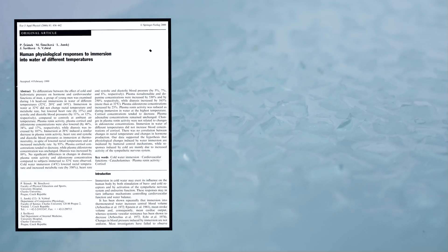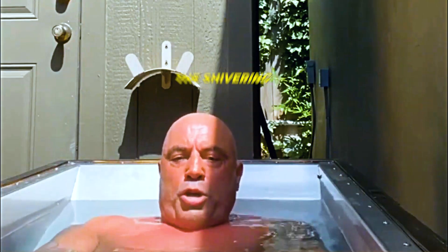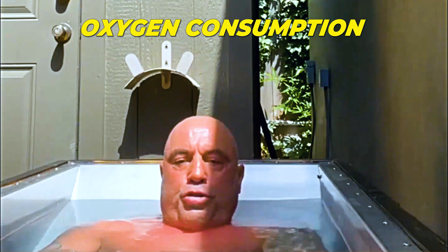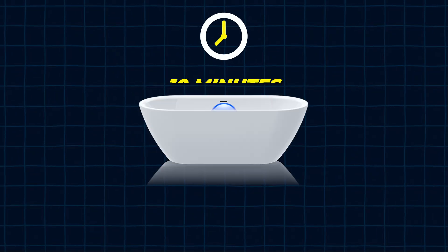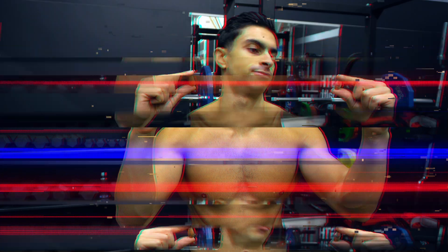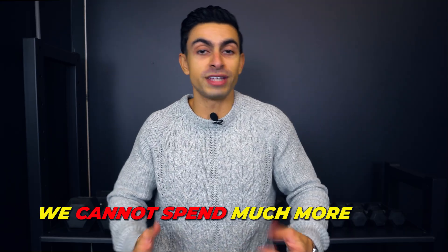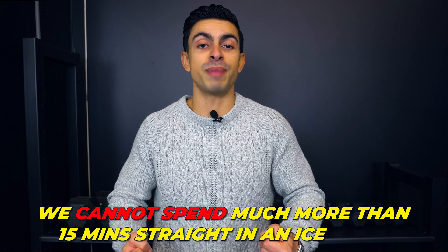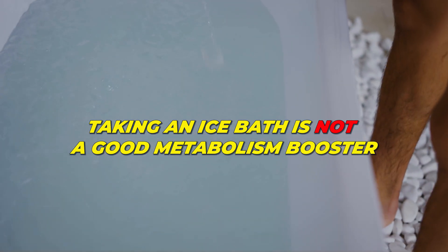Another popular method used for boosting your metabolism is taking an ice bath or cold shower. There is research showing that when you are in a cold bath, you do burn more calories because of the shivering and increased oxygen consumption. However, the calorie increase is nothing to write home about. For every 10 minutes you sit in an ice bath, you burn roughly 15 extra calories — that's burning off like two almonds. Considering we cannot spend much more than 15 minutes straight in an ice bath without risking hypothermia, taking an ice bath is not a good metabolism booster.